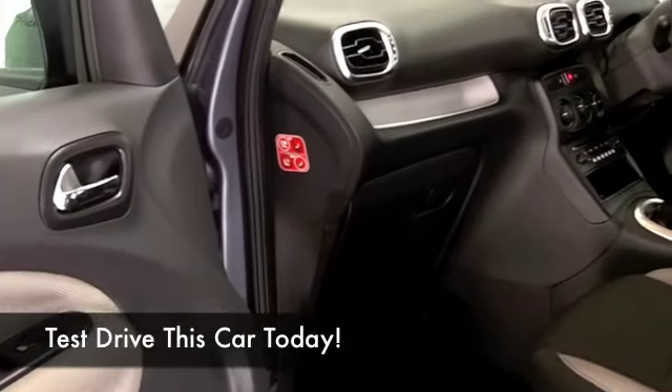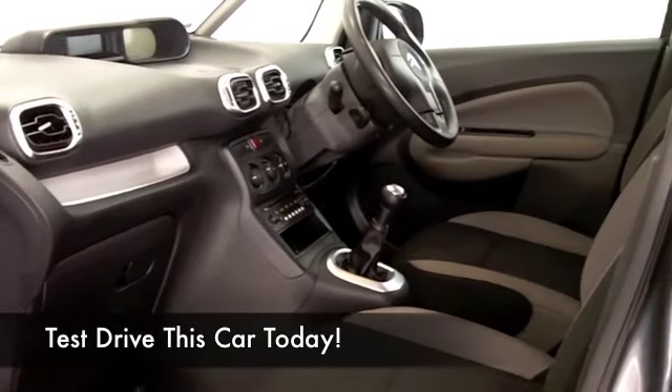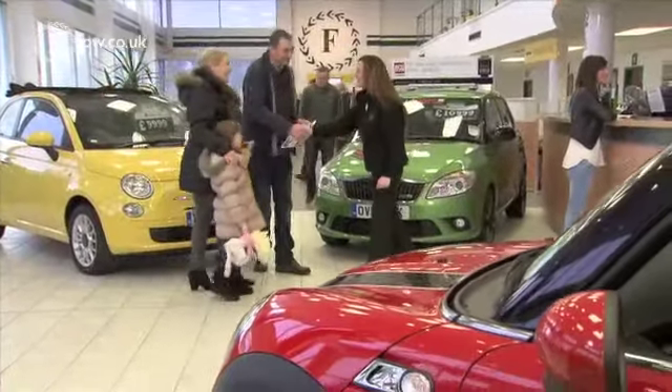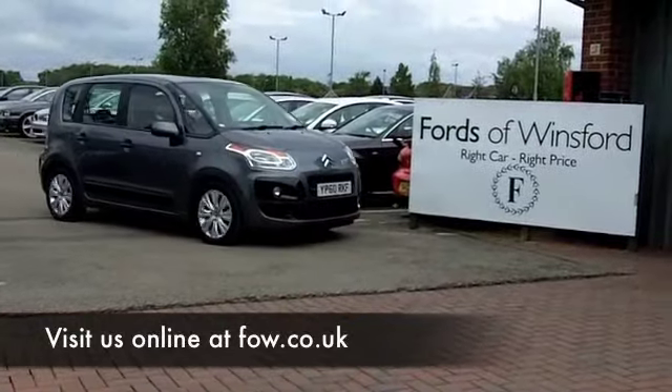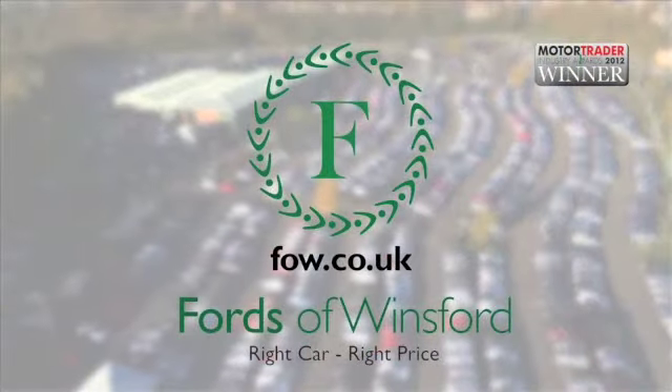Your next car is just one drive away at Fords of Winsford. Come down — we've got about 1,500 cars, as well as this one, for you to choose from. Come and have a test drive, and if you want to part exchange or require finance, no problem. Come and discover this great car for yourself at Fords of Winsford.